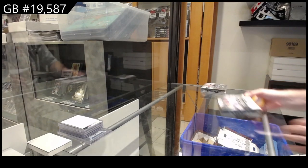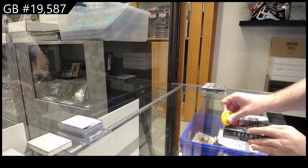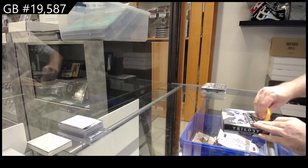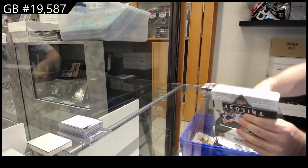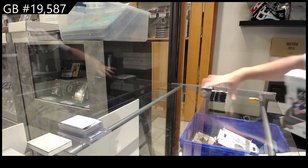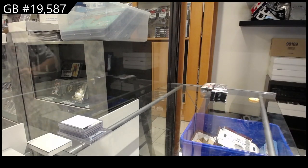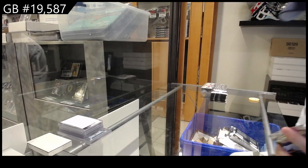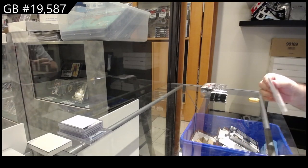Here we go — $19,587 multi-year trilogy dual box break. Anything McDavid stuff, you guys should be absolutely jumping on this. These packs just ripped open like butter.